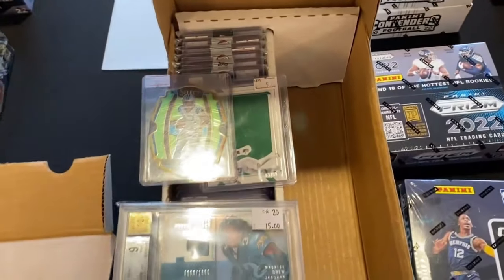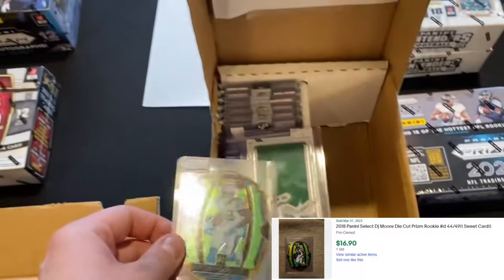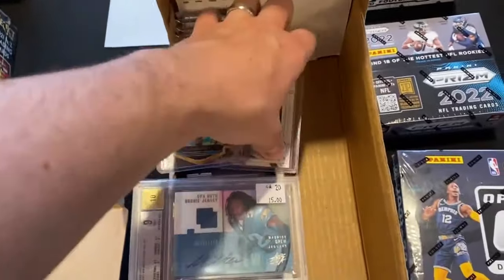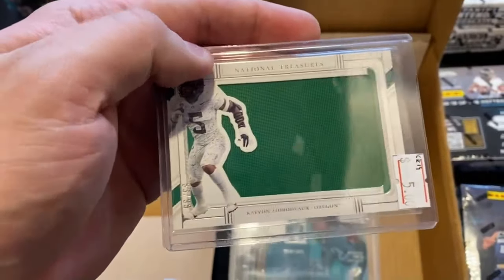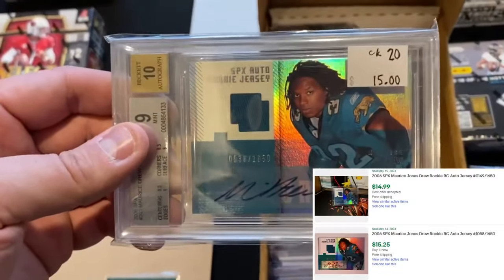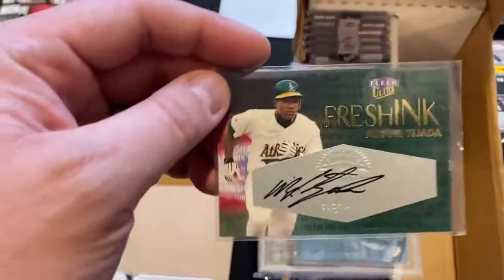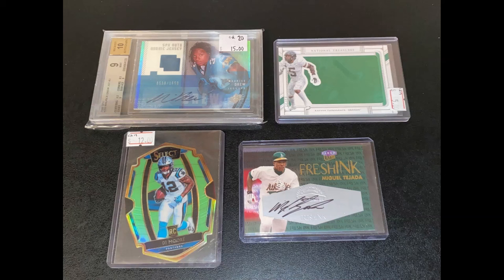First stop of the day was this priced box. Picked up this DJ Moore — a Select die cut numbered out of 49. Excited to see how he does for the Bears this season. Next up, this Kayvon Thibodeau, National Treasures Collegiate, numbered out of 99. Picked up this MJD, a little something for the PC — was excited to get that one. And then lastly, this Miguel Tejada, hand numbered out of a thousand. $25 for the first table. I didn't think that was too bad.